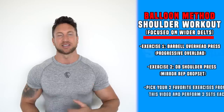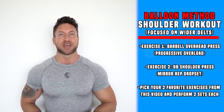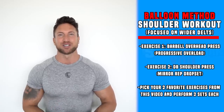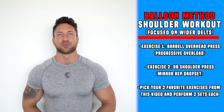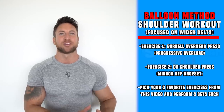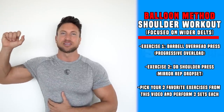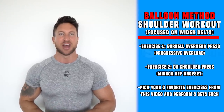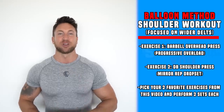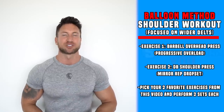Start your shoulder workout with two sets of barbell overhead press focusing on progressive eccentric — going heavy in the 6 to 10 rep range. Then add an intensity factor: two sets of dumbbell shoulder press mirror rep drop sets — 8 to 10 reps as heavy as you can, drop the weight 30%, and do another 8 to 10 reps going slow and controlled on the eccentric. End the workout with two sets each of your two favorite shoulder exercises from this video that really focus on broadening those shoulders.